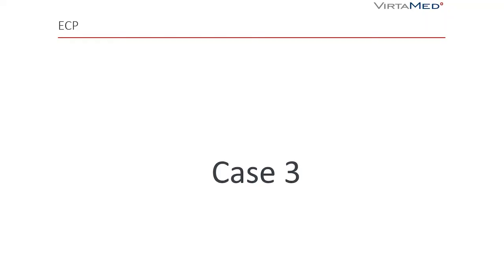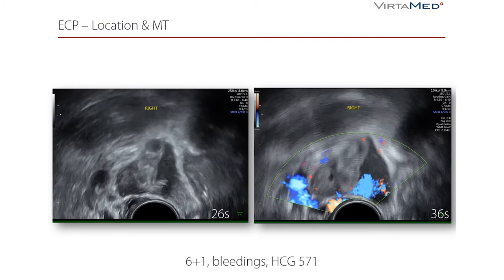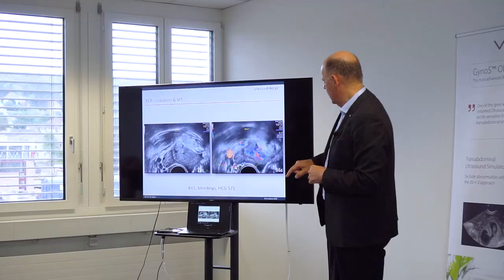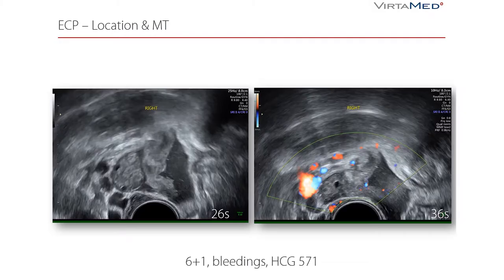Case 3: a very young pregnancy at six weeks plus one day. The lady suffered from bleeding and the hCG pregnancy hormone was at a low level. Typically with this gestational age and this amount of pregnancy hormone you would have time and can wait. But then you see these pictures, which are extremely impressive.